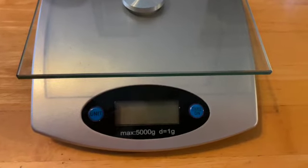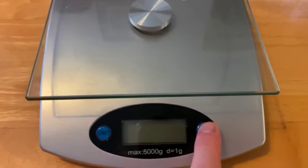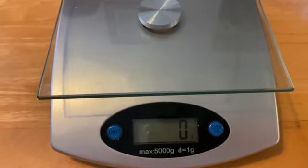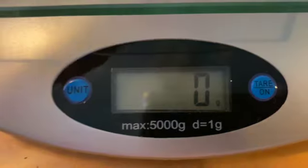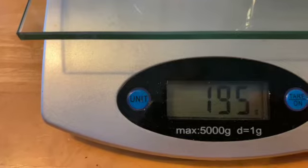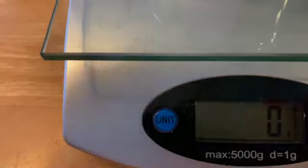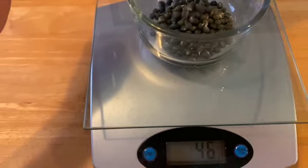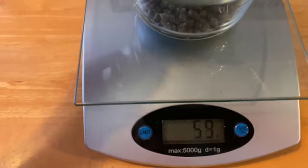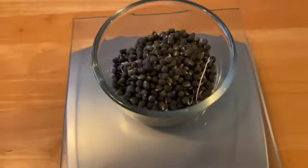So we have removed all the seeds from the seed pods that we harvested today, and we want to weigh these and find out just how much we've got. So the first thing we're going to do is turn this on. It's in grams already, so we'll put this on, and then all we have to do is press — there's my finger — press that again. That'll set it to zero. All right, that's all of them, and there we go.